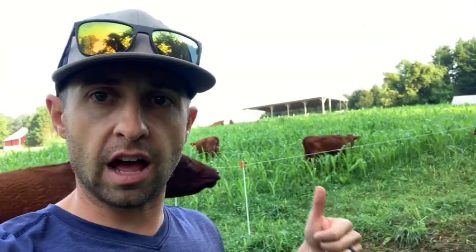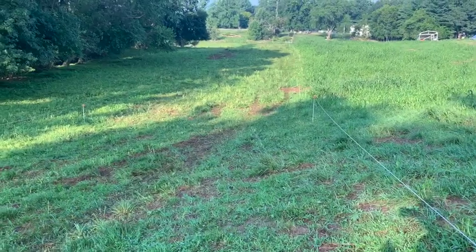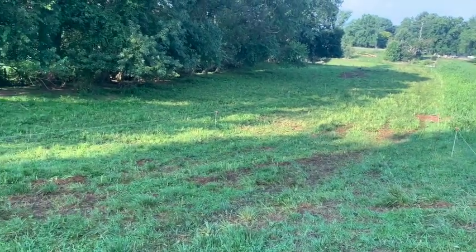Our first stop will be the cattle in the pasture. We have a few different herds — this is our cow-calf herd, so we have calves here with our cows. These calves were born this spring. We use a single line of electric fencing to keep the cows where we want; the calves can go under it. We move the cows to fresh pasture every day.